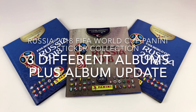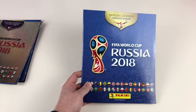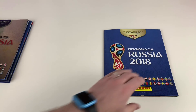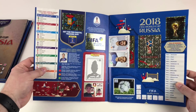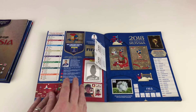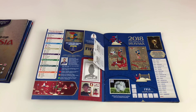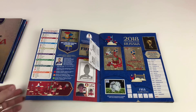Let's have a look at our first album — this is the original UK standard album for FIFA World Cup Russia 2018. This is my most complete album. I only need three stickers to complete it. The 'My Panini' personalisation page we haven't done because we might give this away as a prize on our channel, so we didn't want to personalise it in case you want to do it yourself.